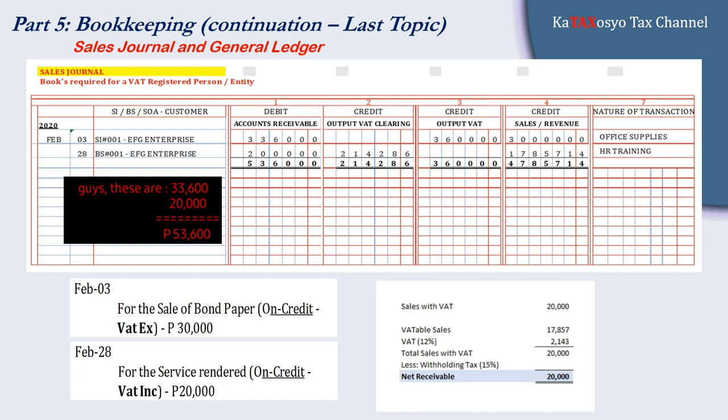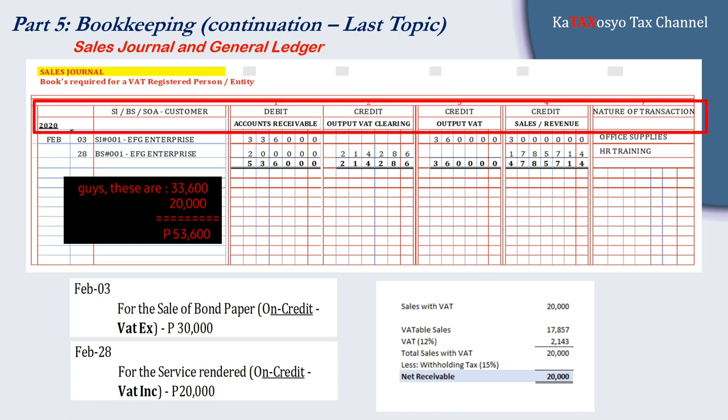If you want to add another column for the customer, you can, like what we did in the cash receipts journal. In bookkeeping, you have the freedom to add information or other details to your books, as long as the basic required information is available: year, date, month, particulars, debit and credit amounts, and account description or name.